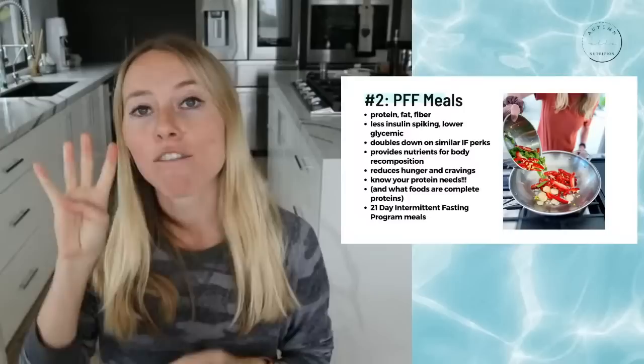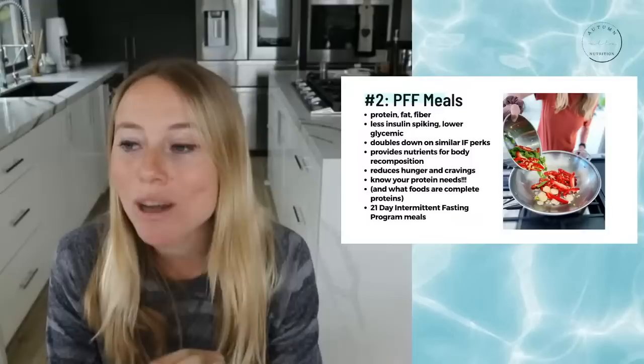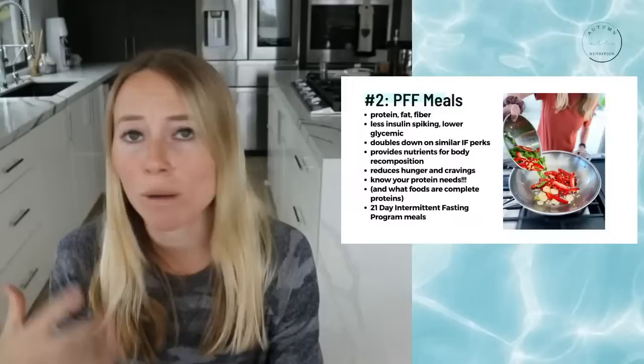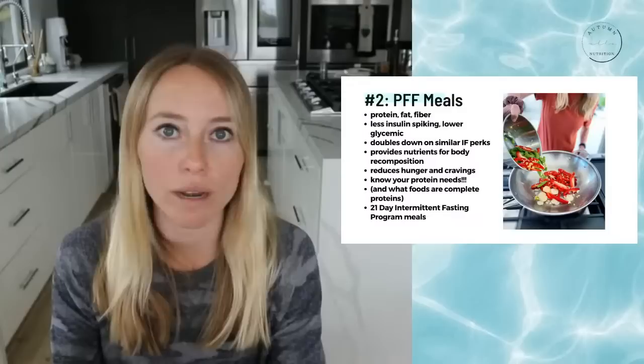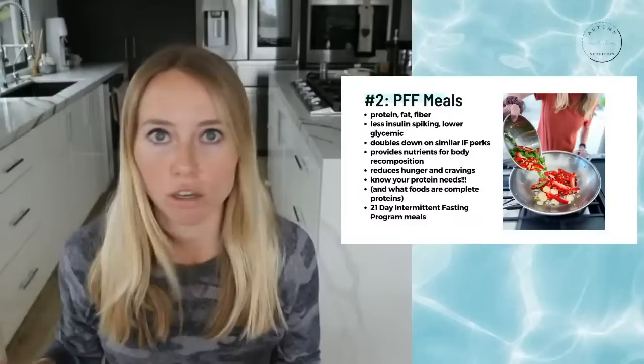The next thing that is so important — and my YouTube channel focuses a lot on this — is focusing on protein, fat, and fiber meals. You really can't see results with intermittent fasting if you're not doing this. If you're keeping the same type of diet that hasn't gotten you the results you want, just applying intermittent fasting is not going to get you anywhere. You have to also make sure your meals are supporting your intermittent fasting goals.